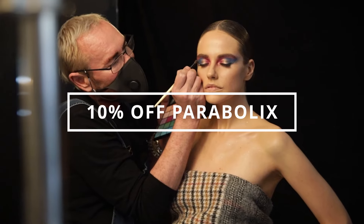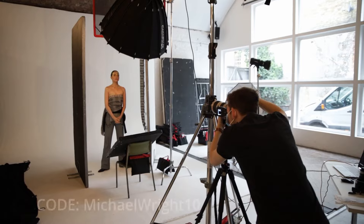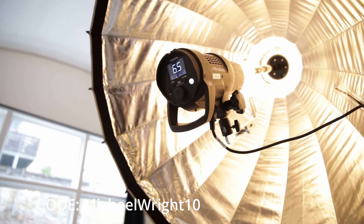Hi guys, there's new content to come to this channel very soon so stay tuned. I just wanted to let you know that my friends at Parabolics are offering 10% off all their products for the whole month of January.